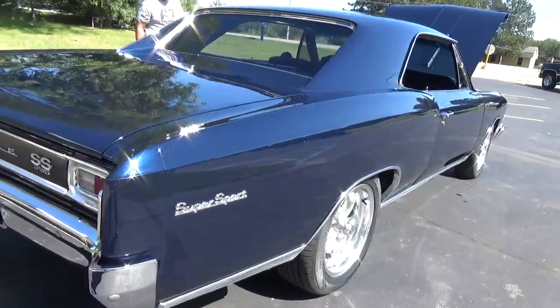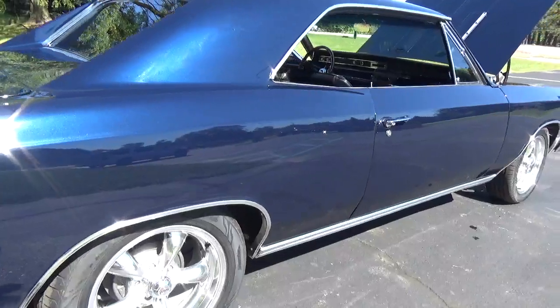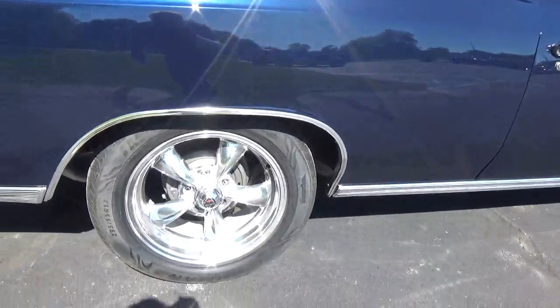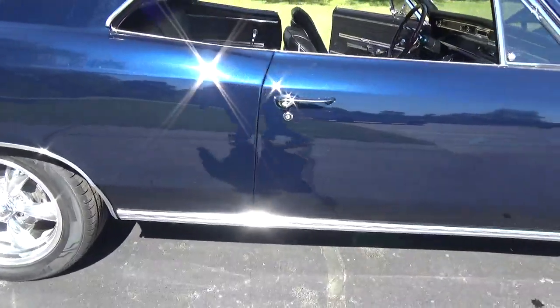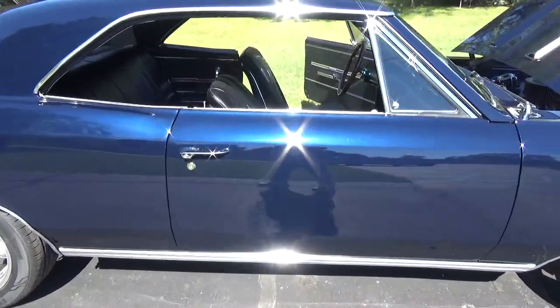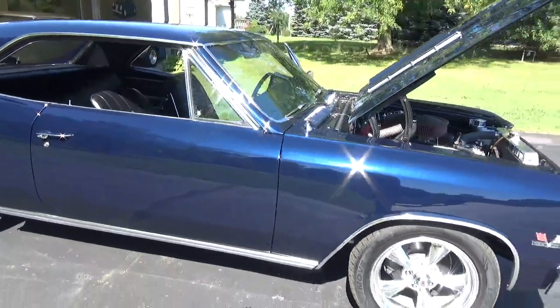When they restored this car they put all smoked glass in it — side glass, back glass. It's got your Torq-Thrust-style mag wheels on it, and I tell you, this color is super nice. Really, really like the color on it.